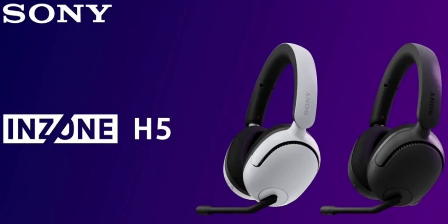The Sony H5 Wireless Gaming Headset features precision-engineered 360 spatial sound for 3D sound positioning. The wireless headset weighs about 260 grams and comes with soft fit ear pads. Its design makes it comfortable to use even for extended periods.